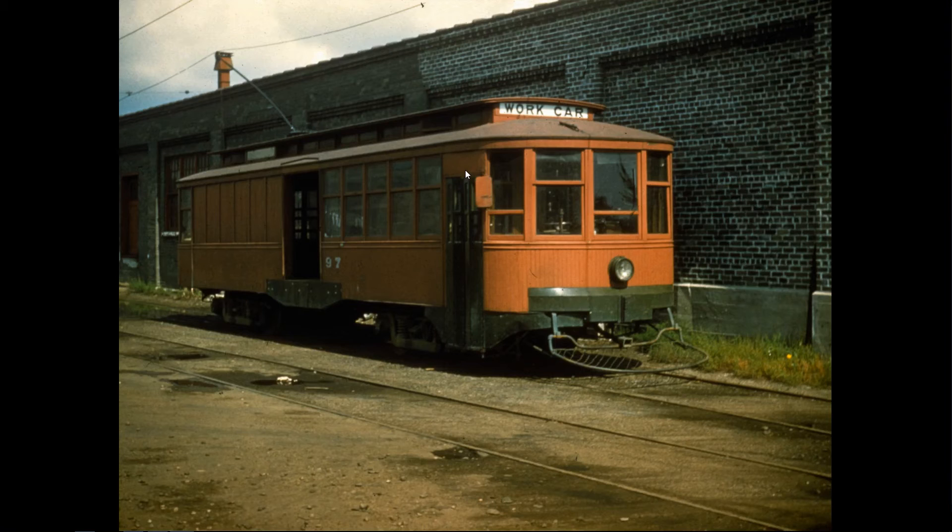Snelling shops had a building called Central Stores that took in supplies and materials used at all the other car houses. This is the supply car, made out of an old streetcar with a door cut in the middle. It would pull up to the loading dock at the stores department, and one day a week would run to Lake Street Station, another day to Nicollet Station, and so on until it had gone to all the stations and transported supplies out.